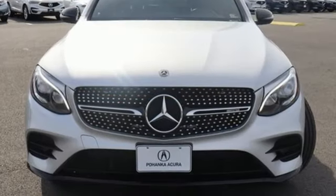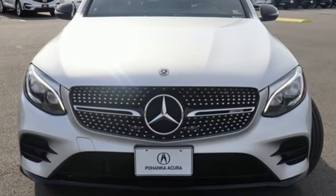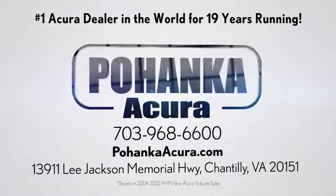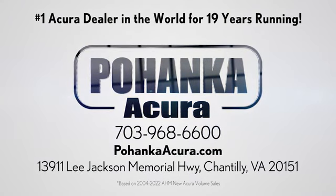To get the best, get a Mercedes-Benz. Experience it for yourself today. Pohanka Acura is a great place to buy a car. We're conveniently located on Lee Jackson Memorial Highway in Chantilly.